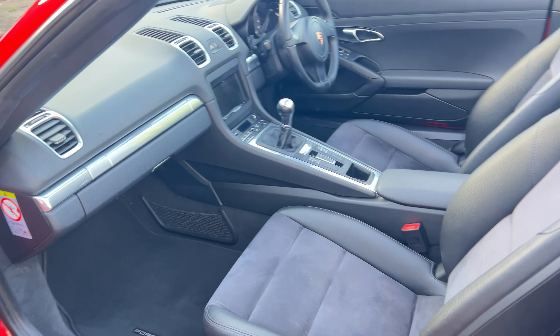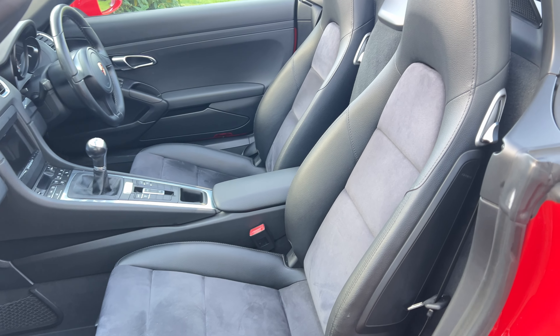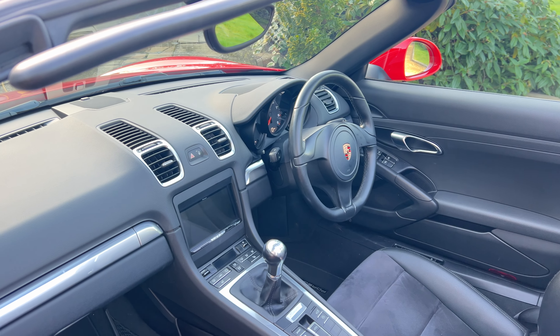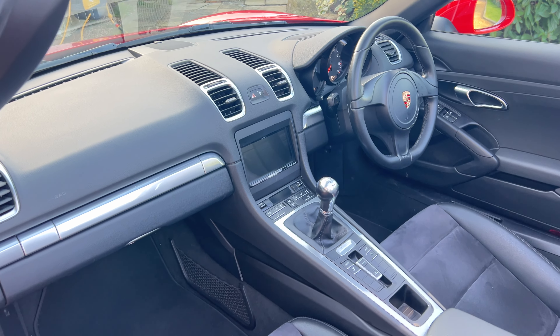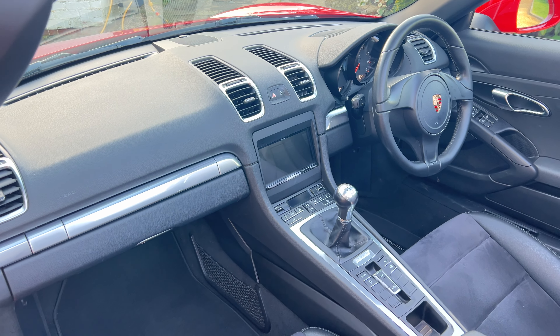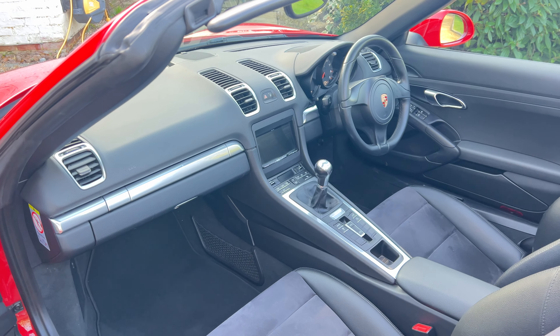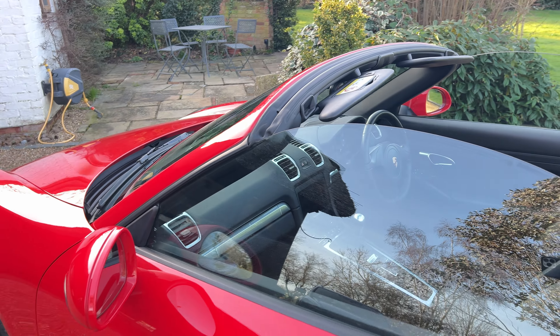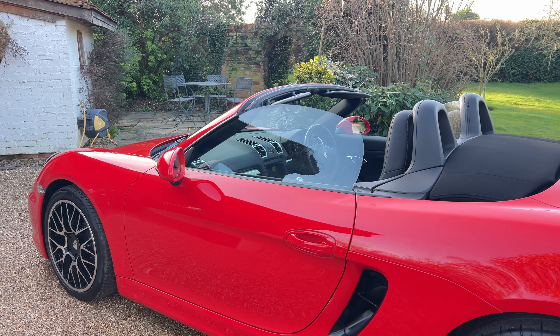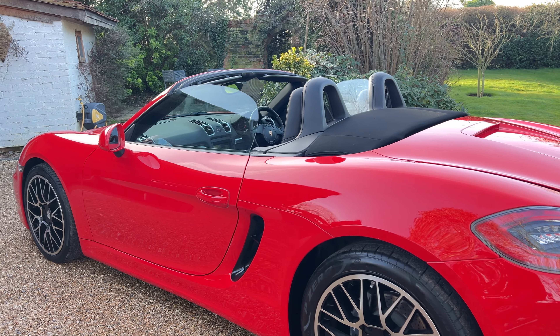It's got leather and Alcantara, it's got heated seats. It has sat nav — an aftermarket upgraded navigation system — so it has Apple CarPlay and all the latest technology.